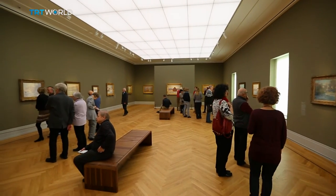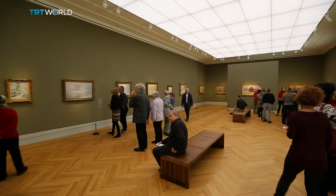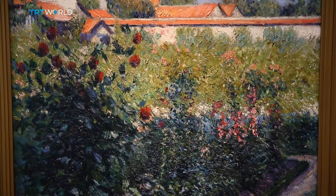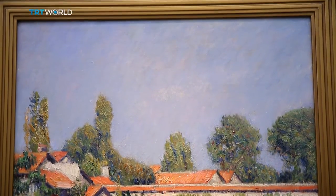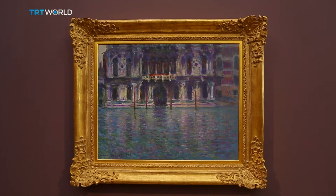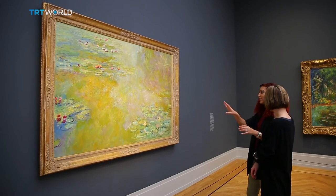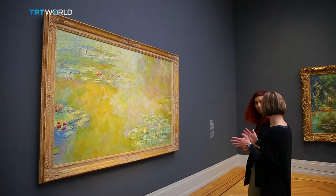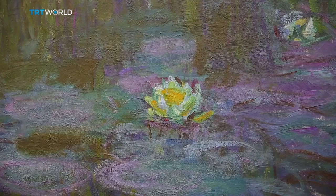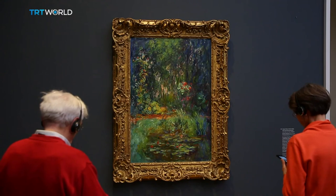They lay in ruins until 2013, but construction then began, transforming the site into a palatial residence for art. Its opening exhibition is Impressionism: the art of landscape. It's quite a collection, with 41 Monets, including his famous Water Lily series, as well as Renoirs and Sisleys.